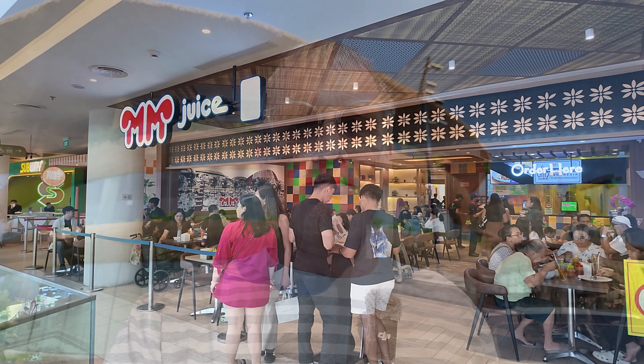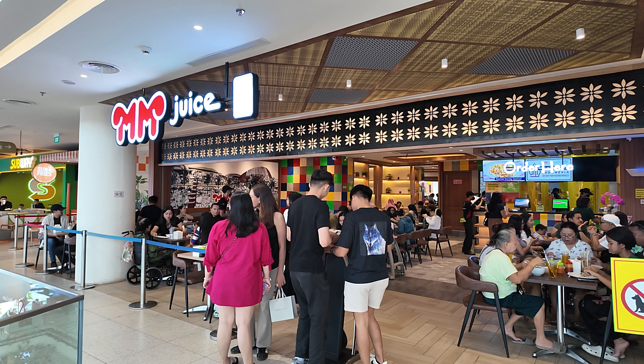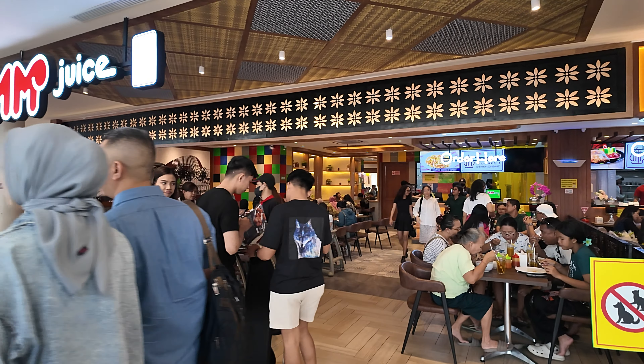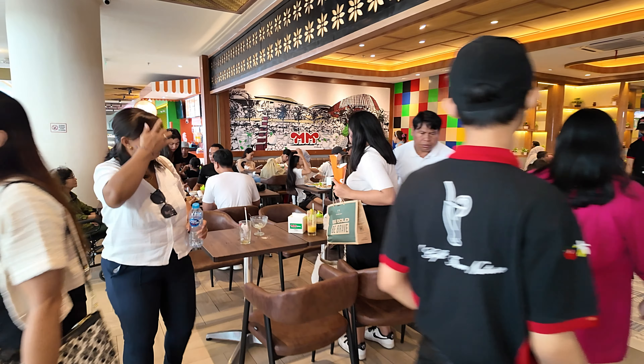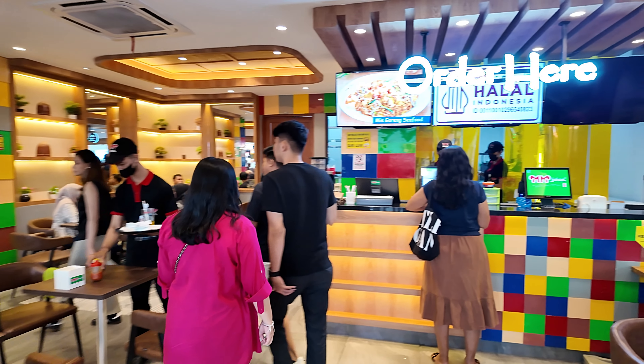They're mainly located in all the big shopping malls. In today's video I'm going to take you inside MM-Juice and order a main course, a dessert, and a drink, to give you a general idea of what to expect. Today's video is especially for those of you looking for clean, safe, budget-style food. It's very popular with Indonesian tourists here — very reasonably priced, good quality, clean, and safe to eat.